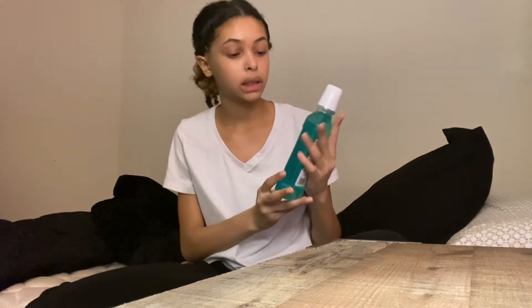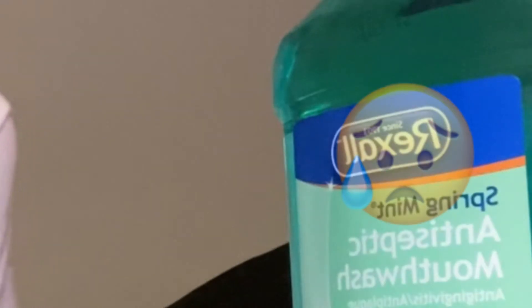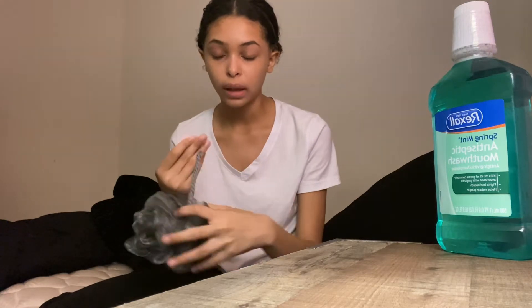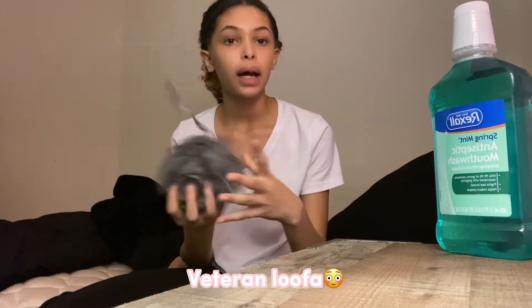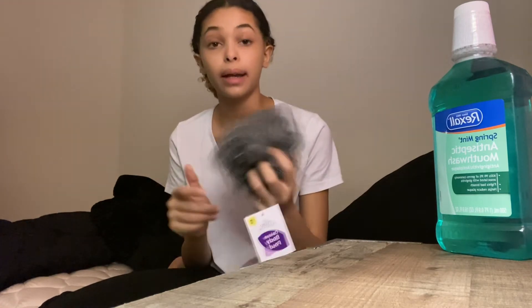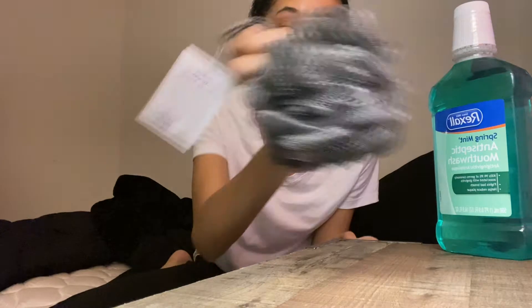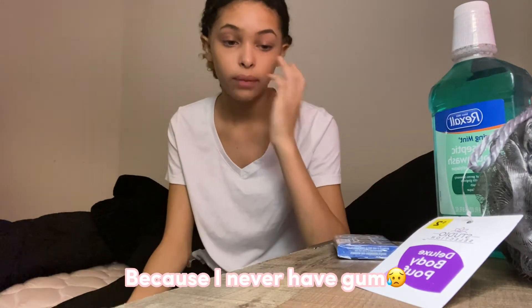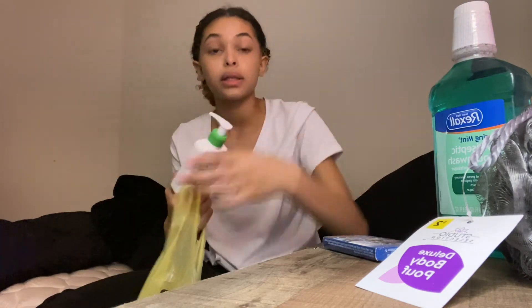First I got this mouthwash — just mouthwash, nothing special about it. I got a new loofah because I've had the same one for like three years, and I just found out that's not good for your skin. I got my last one from Dollar Tree and this one's from Dollar General. Next I got gum for school because I never have gum and I just wanted to have some in my backpack.